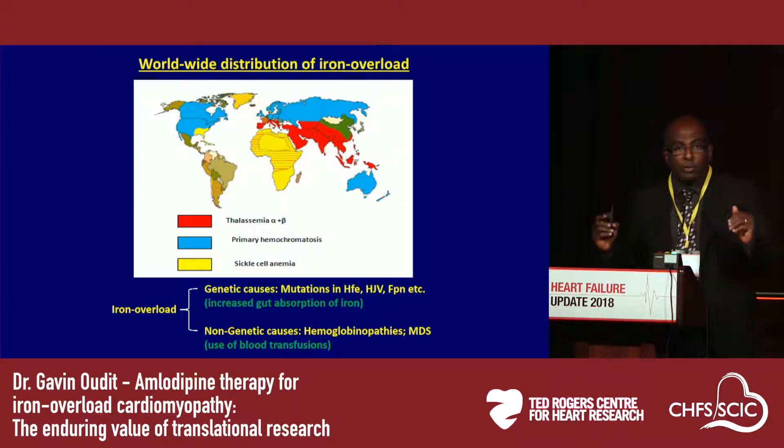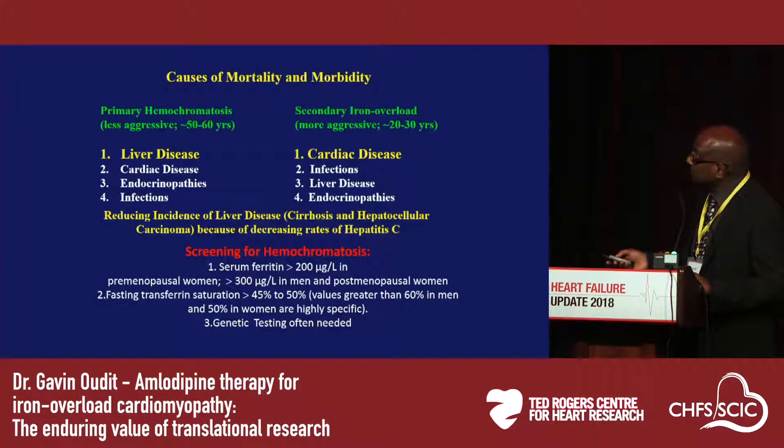The mechanisms of iron overload are slightly different, but ultimately they lead to iron overload. In primary hemochromatosis, the process is a bit less aggressive. There is a high burden of liver disease, as opposed to secondary iron overload, where heart disease is the primary driver of outcomes in these patients. Our screening protocols include the use of cardiac MRI and several important hematological markers, as part of the guideline for reversible causes of cardiomyopathy that should be screened.